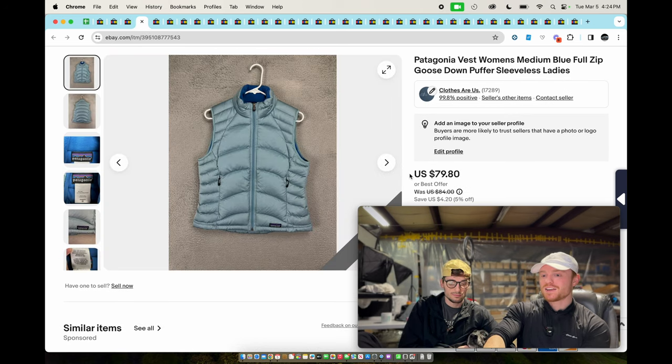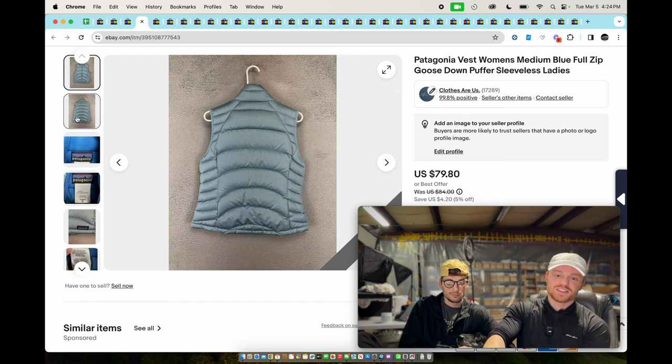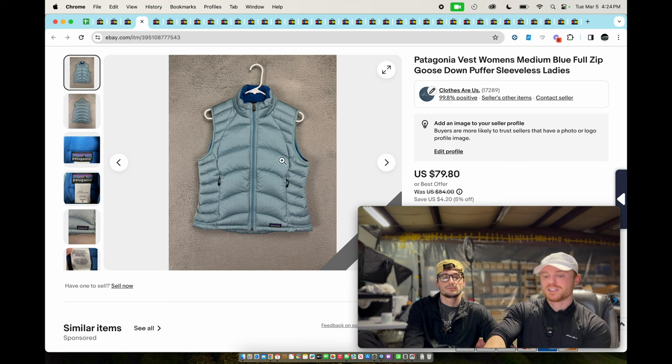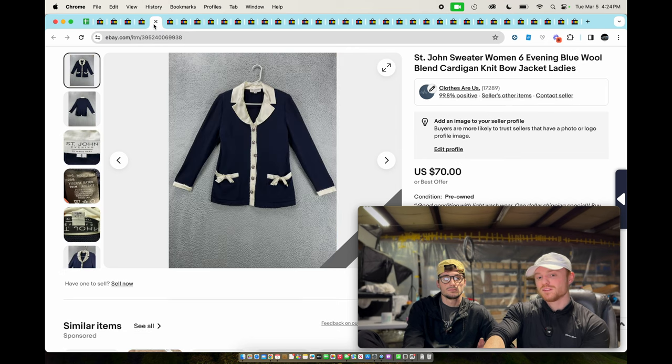Next we have a Patagonia goose down puffer vest. Obviously this is going to be good — Patagonia is always good, and it's goose down which adds value. I think this sold for somewhere north of $60. We were asking $79-$80 but it sold relatively quickly, so that was one of our good sales last week.